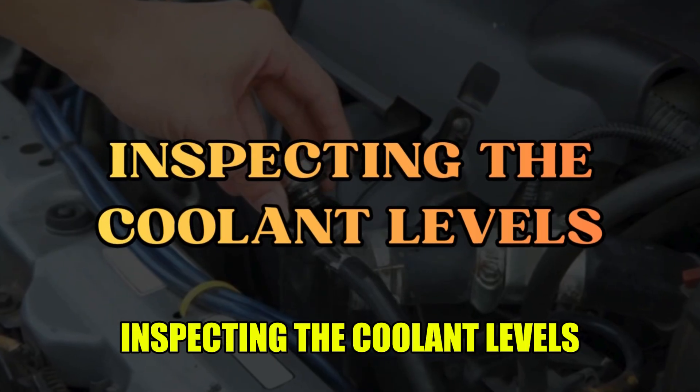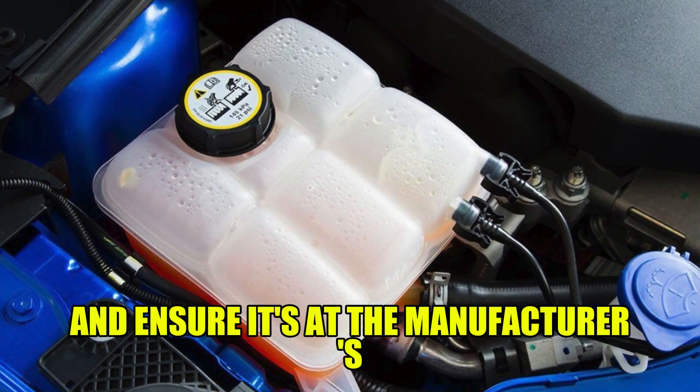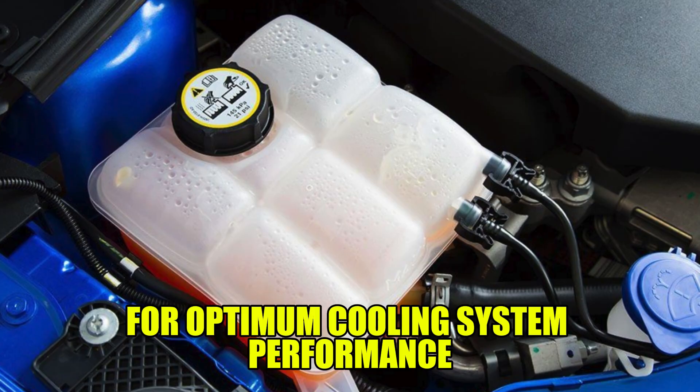Solutions to this problem. Inspecting the coolant levels: regularly check the coolant reservoir in your vehicle and ensure it's at the manufacturer's recommended levels for optimum cooling system performance.